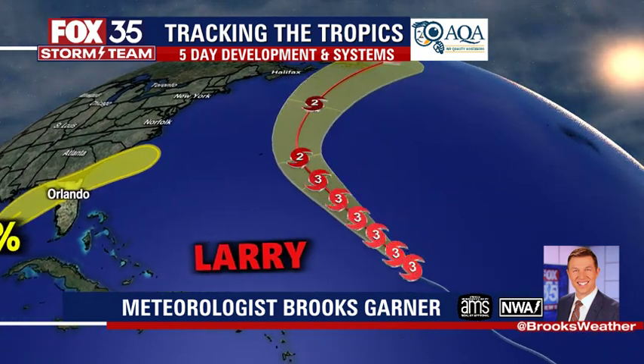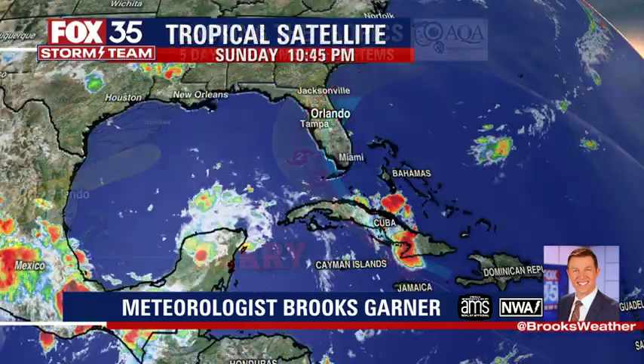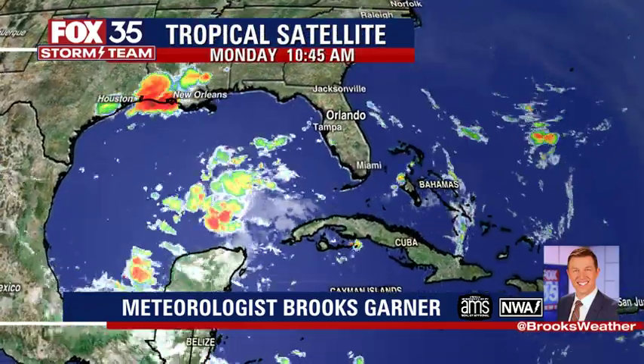Meanwhile, Larry is anything but minor. This thing is a big annular hurricane. It's called annular because of its shape, its size, its characteristics — it basically looks like a giant donut.